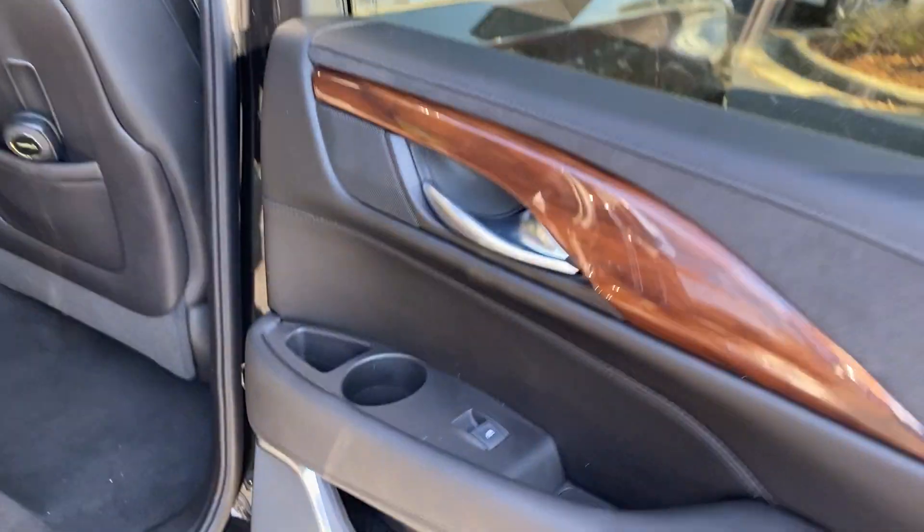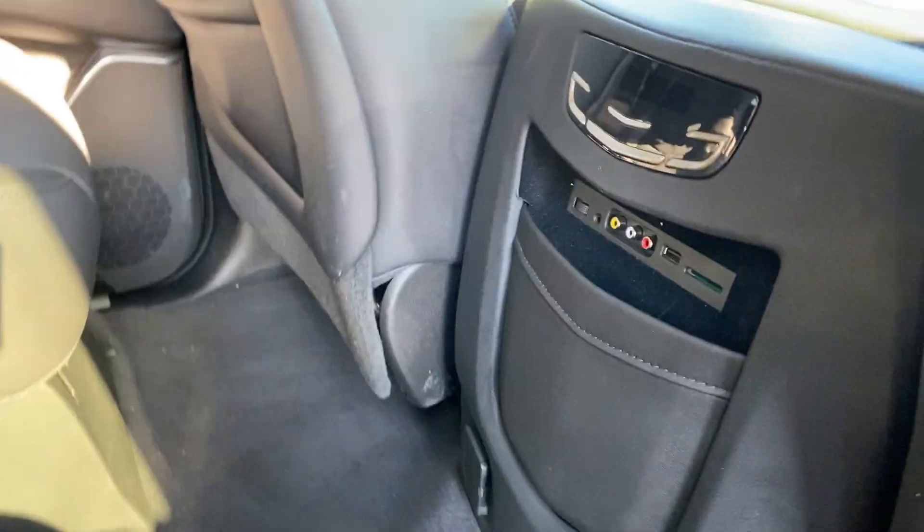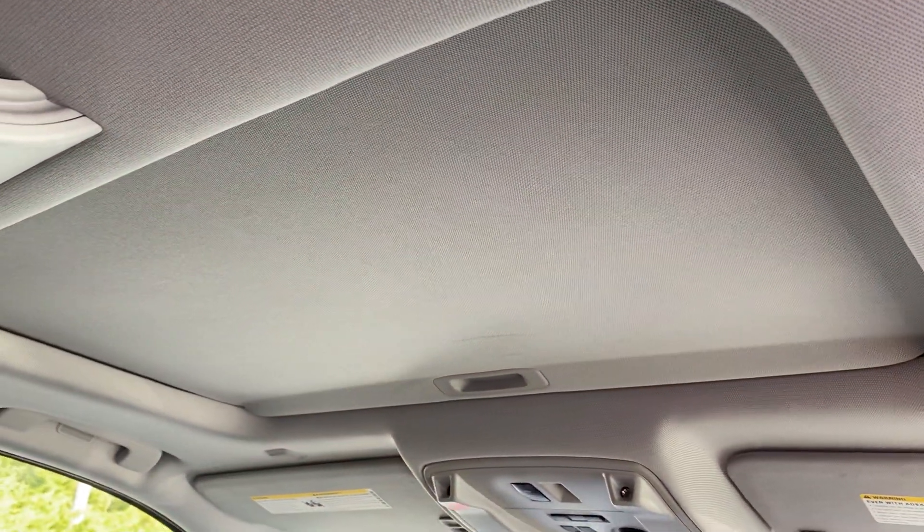I always like to show you the back seat — bucket seats, of course. When you look at how clean and nice the carpets are, that is the result of the all-weather mat package the previous owner had in here. All your rear seat USB power hookups, hookups to the DVD player, and of course in the roof you have your sunroof as well.